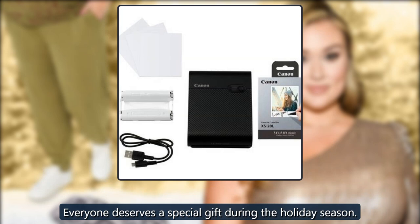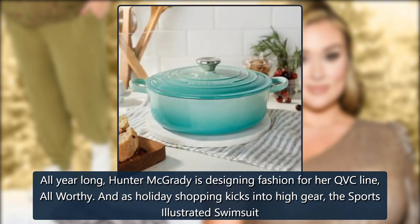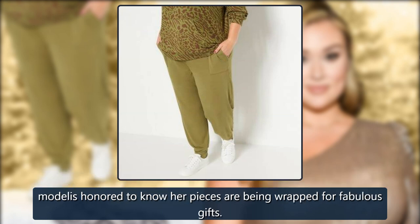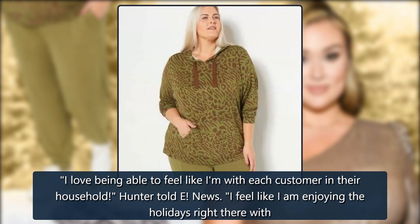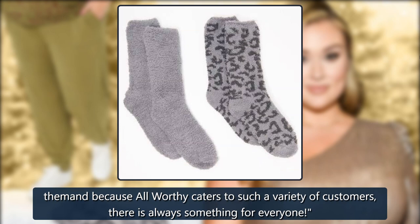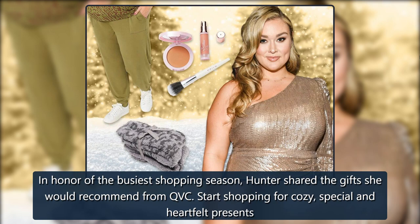Everyone deserves a special gift during the holiday season. All year long, Hunter McGrady is designing fashion for her QVC line, All Worthy. As her holiday shopping kicks into high gear, the Sports Illustrated swimsuit model is honored to know her pieces are being wrapped for fabulous gifts. 'I love being able to feel like I am with each customer in their household,' Hunter told E! News. 'I feel like I am enjoying the holidays right there with them, because All Worthy caters to such a variety of customers — there is always something for everyone.' In honor of the busiest shopping season, Hunter shared the gifts she would recommend from QVC.